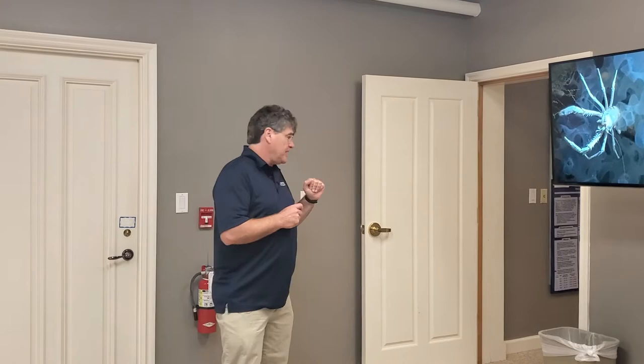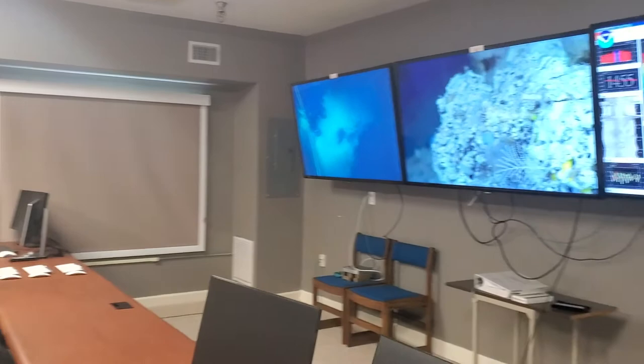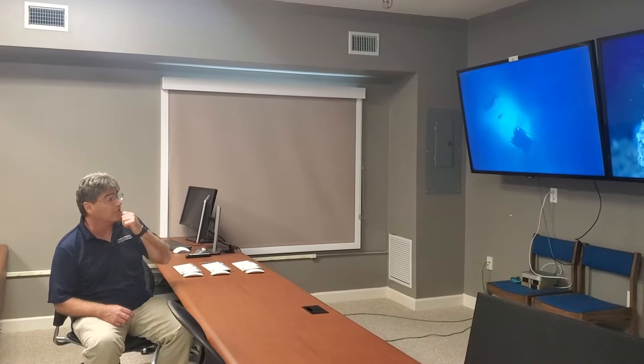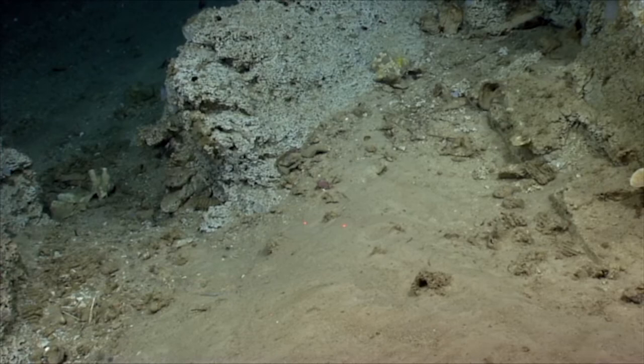Let's go into our main exploration command center area. This is where our land-based scientists would follow along in real time with NOAA ROV operations occurring using the NOAA Okeanos Explorer. We don't have a live mission going on right now, so this is just recorded footage, but this is what you would see during a dive.